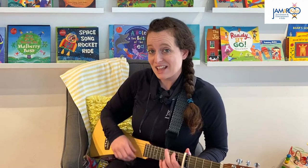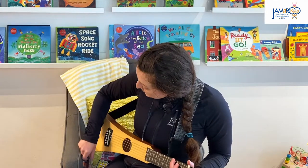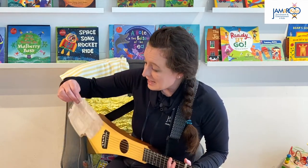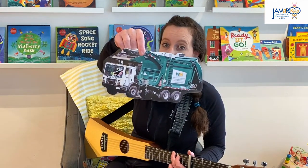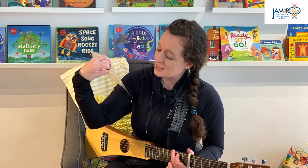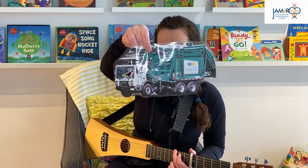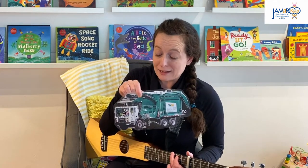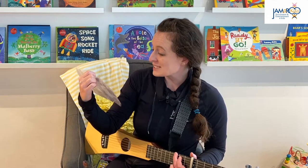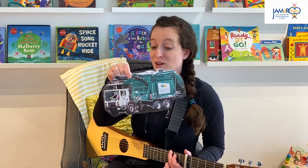And of course we have a big green recycling truck. Who is driving the recycling truck? Do you know what animal that is? It's a penguin! And what does a recycling truck do? It picks up the plastic and the glass and the paper.